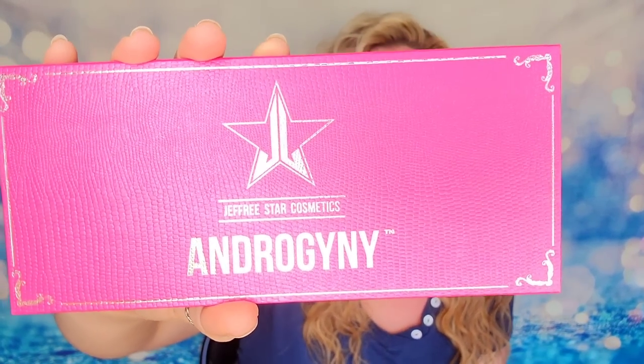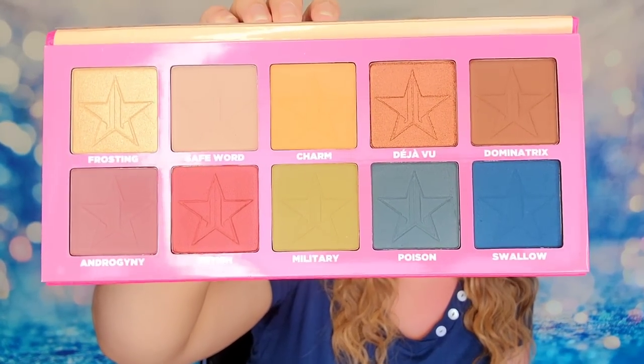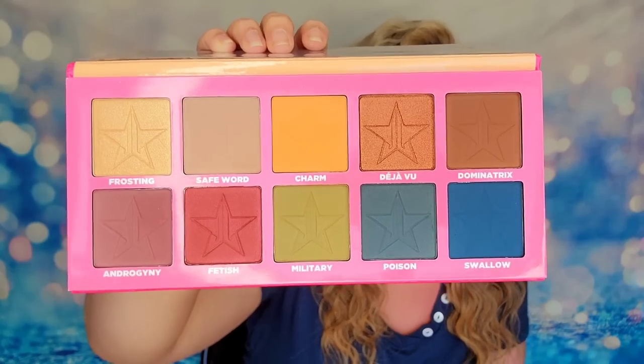I love Jeffree Star's eyeshadow palettes because I'm not a neutral person — I love color. So I've always been excited about his palettes for that reason. I love what this is giving me. I'm curious to see what neutral means to him because I have a feeling we'll be similar. So inside we have our neutral-esque palette. I definitely get it. This is a color lover's neutral. Does that make sense?